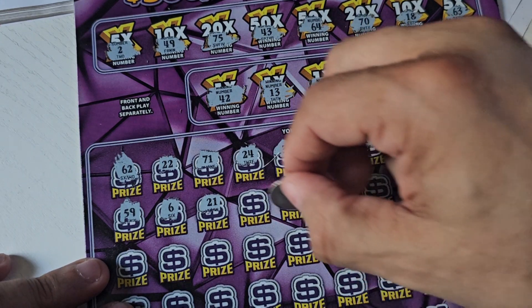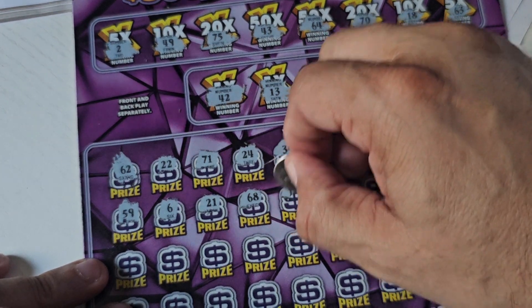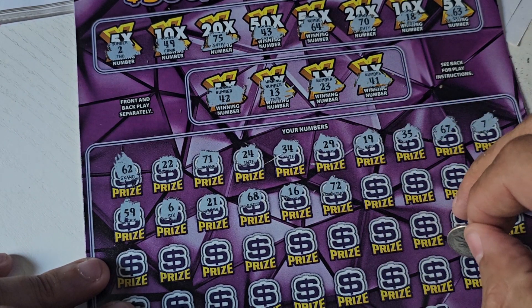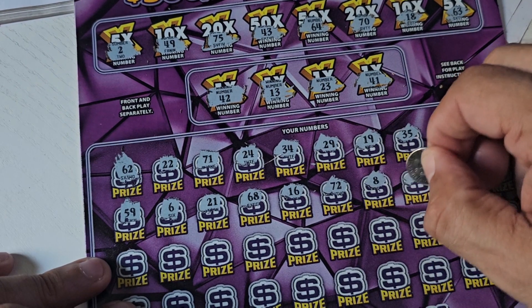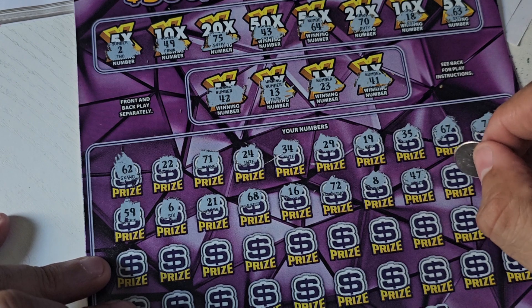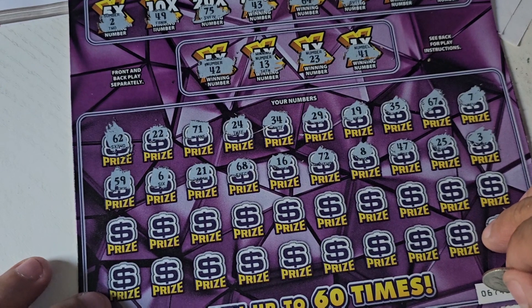21 — nope. 68 — we just have 63 and 64. 16 — no. 72 — we just have the 75 and 70. 8 — nope. 47 — we have the 41, 42, 43, and 49. 25 — just the 23. 3 — one off my 2. Next row.